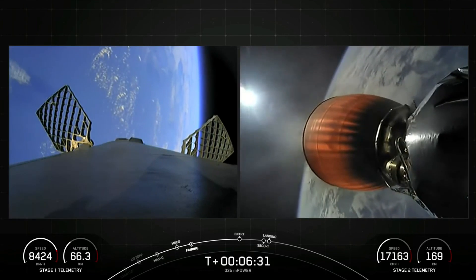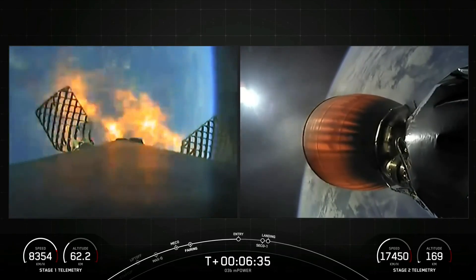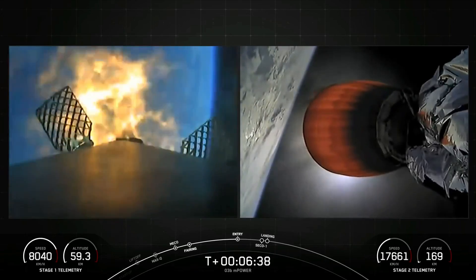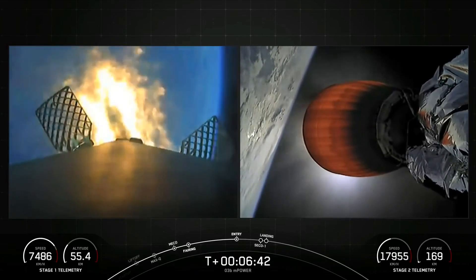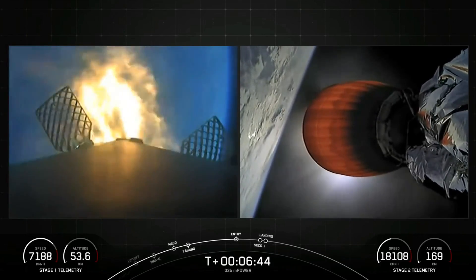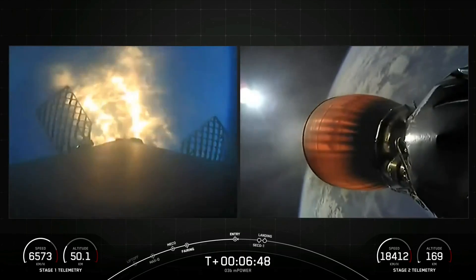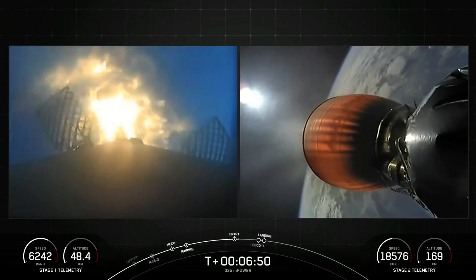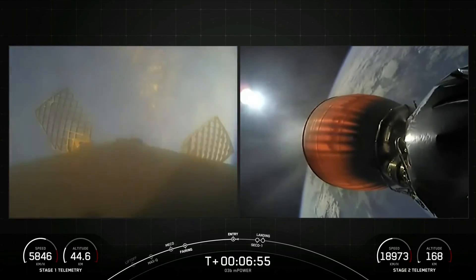Stage one FTS has saved. Stage one entry burn startup. There's the start of the first stage entry burn. Stage one entry burn shutdown.